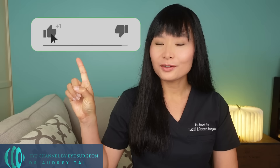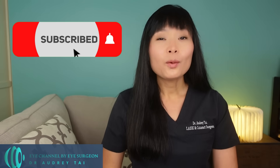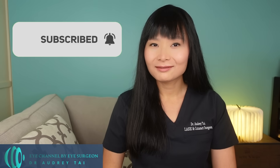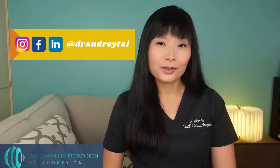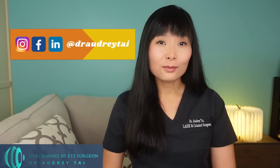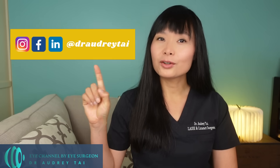Do you see floaters in your vision? If so, are you going to conduct your own pineapple experiment? Let me know in the comments below. I hope you find this video helpful. Please don't forget to hit the like button and subscribe to my channel, as it helps me continue to bring free videos about eye health and eye surgery to the world. You can also watch short videos about eye care tips on Instagram at DrAudreyTai, and follow me on Facebook and LinkedIn at DrAudreyTai to learn more about my practice. I look forward to connecting with you there.